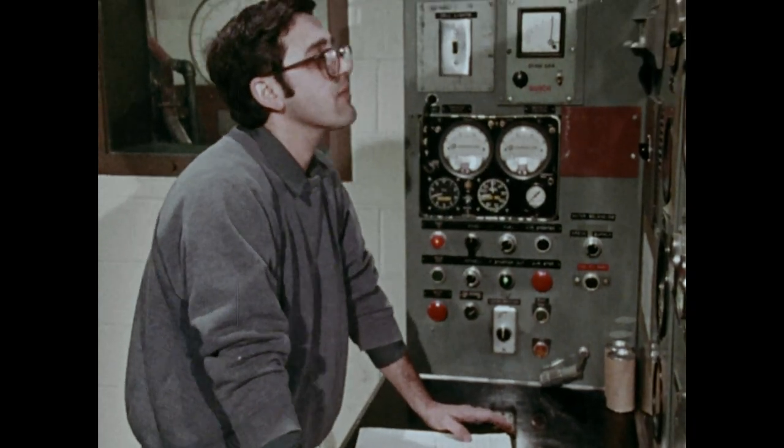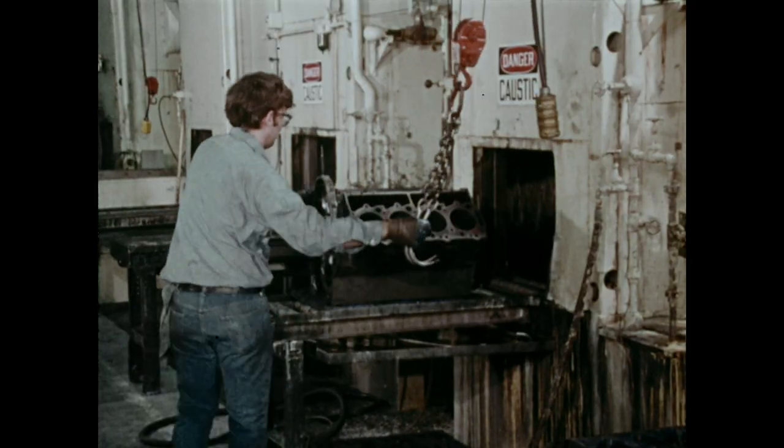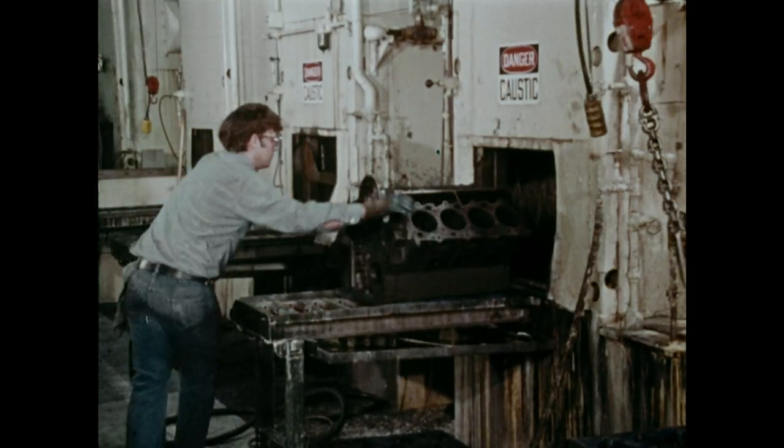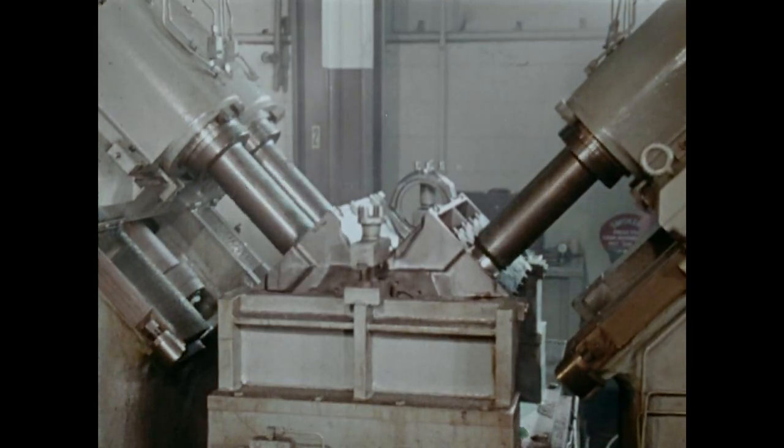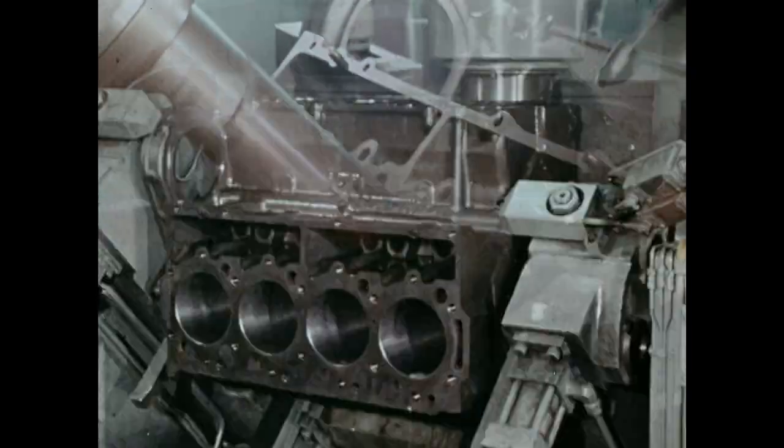My dad worked at the very first remanufacturing facility back in North Iowa. He was on the assembly line that built the very first remanufacturing engine. In the mid-80s, when Cat Reman moved to Mississippi, we moved with it and have been here ever since.